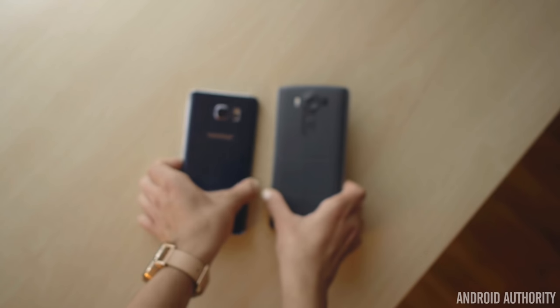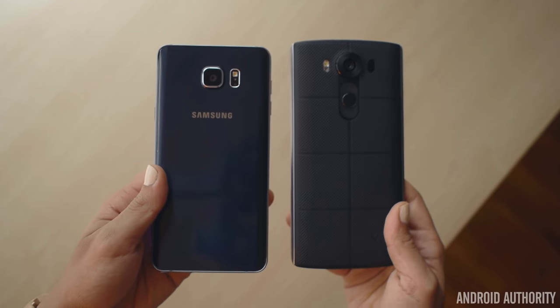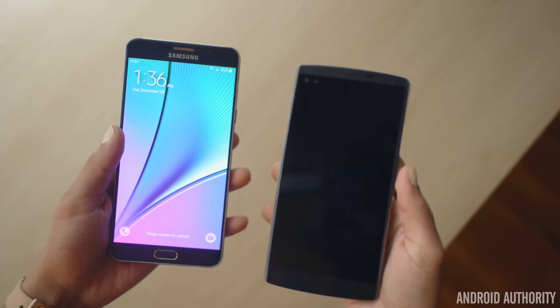All of these features come together to give the LG V10 a military-certified shock-resistant rating of 810G. Its build quality is very impressive to say the least. This 5.7-inch phone definitely takes the cake over the Note 5 when it comes to design, even though aesthetically it's up to personal preference.